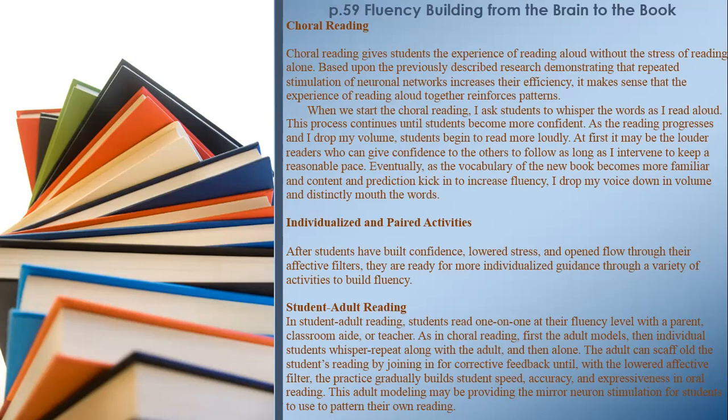After students have built confidence, lowered stress, and opened flow through their affective filters, they are ready for more individualized guidance. Student-Adult Reading: In student-adult reading, students read one-on-one at their fluency level with a parent, classroom aide, or teacher. As in choral reading, first the adult models, then individual students whisper-repeat along with the adult, then read alone. The adult can scaffold the student's reading by joining in for corrective feedback until, with the lowered affective filter, practice gradually builds student speed, accuracy, and expressiveness in oral reading.